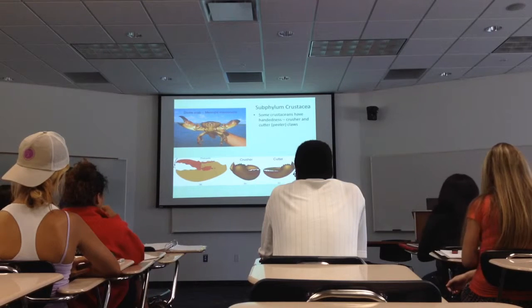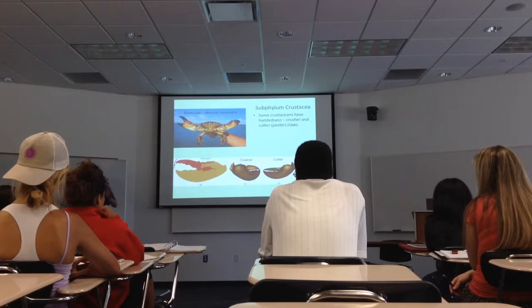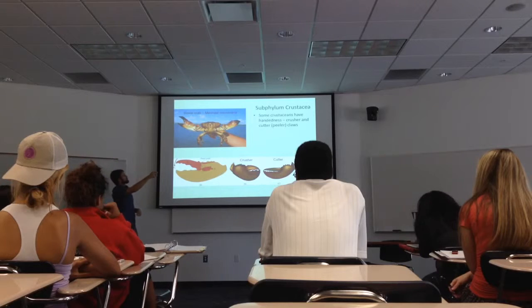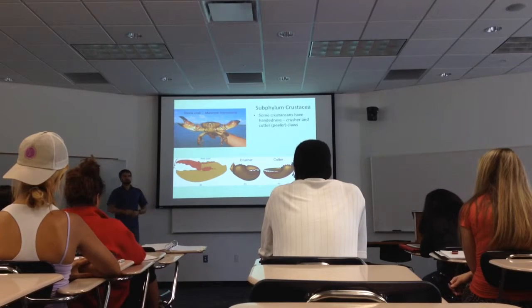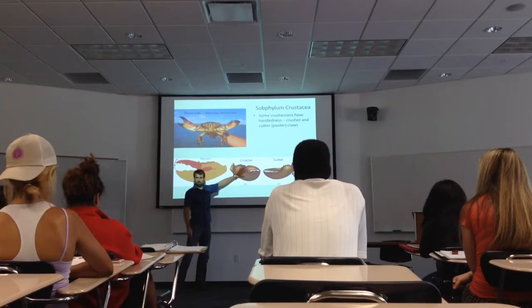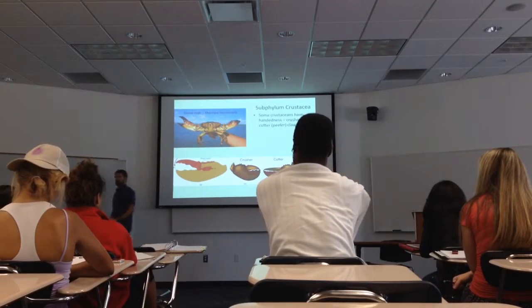One of the cool things about these crustaceans is that a lot of them have handedness. This animal up at the top here is a stone crab — we have stone crabs here in South Florida, this is a big beefy one from Georgia. Their chelipeds, or their claws, have two different functions. This guy's got one big beefy bull claw on the right, and one smaller claw on the left — essentially one big meaty crusher claw and a second claw that acts more as a peeler or a cutter.